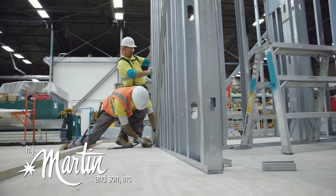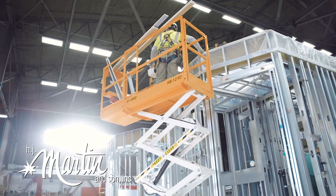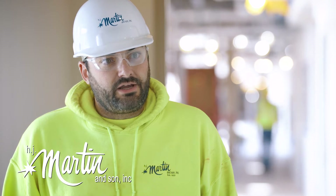Prefabrication is putting together bathroom pods, head of wall, and then corridor racking. And it's a pretty quick process. We really studied. We strive to make it better, faster, and safer.